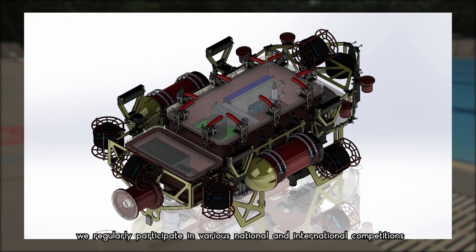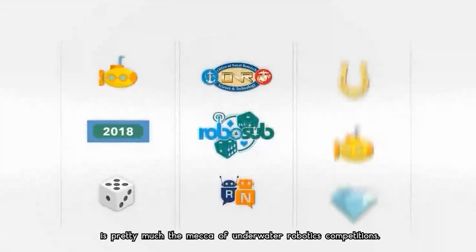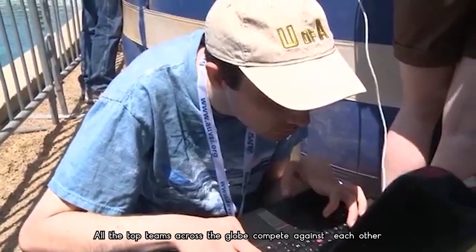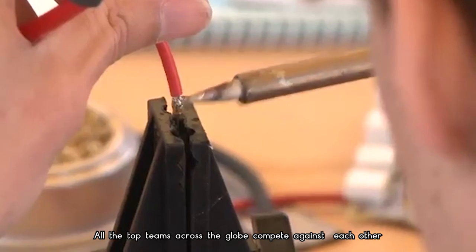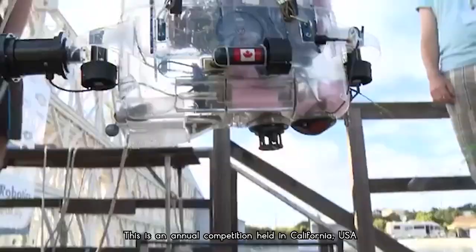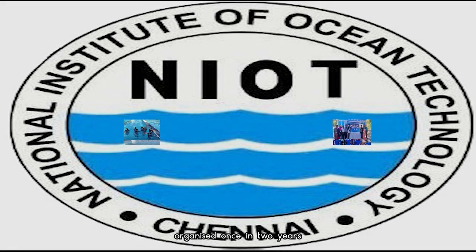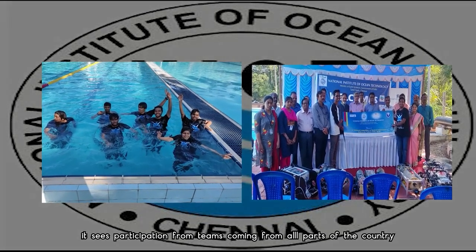We regularly participate in various national and international competitions like NIOT SAVE and RoboSub. RoboSub, organized by RoboNation, is pretty much the mecca of underwater robotics competitions, where all the top teams across the globe compete by showcasing the capabilities of their AUVs. It is an annual competition held in California, USA. NIOT SAVE is a national-level competition organized once every two years, seeing participation from teams across the country.